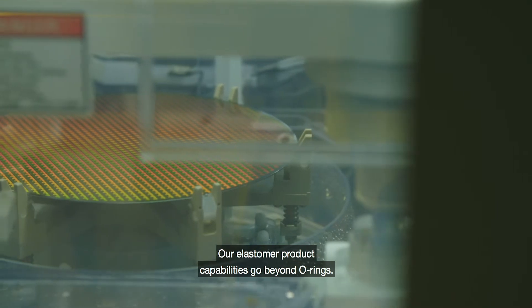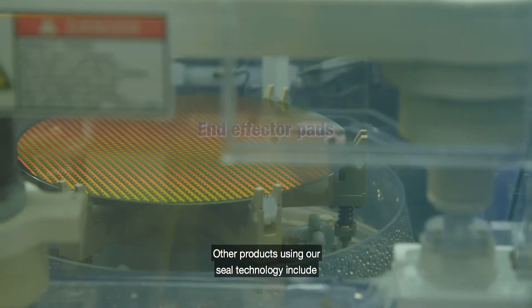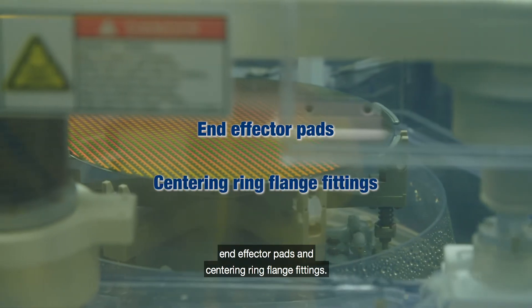Our elastomer product capabilities go beyond O-rings. Other products using our seal technology include end effector pads and centering ring flange fittings.